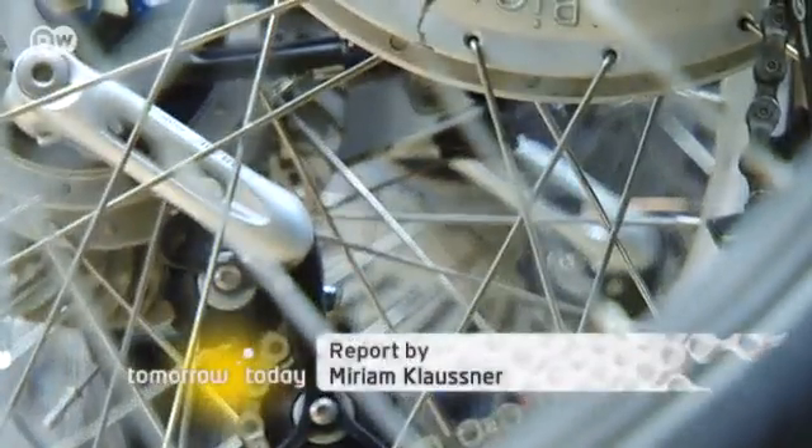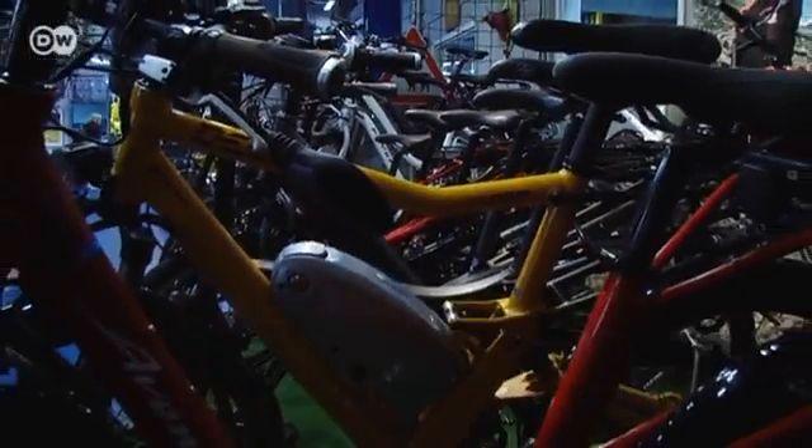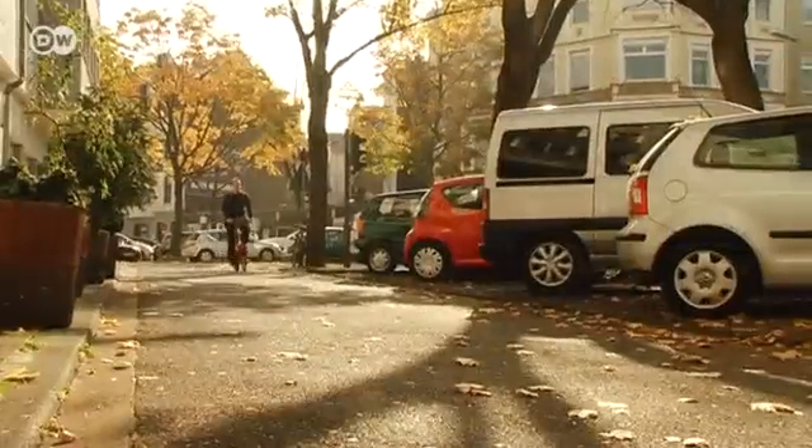Germany is Europe's biggest e-bike market, followed by the Netherlands and Switzerland. The bike with the electric motor is booming and could one day be a status symbol. At some point they'll start selling all-terrain e-bikes or ones with sapphire brakes. I'm certain that it'll be a status symbol at some point.